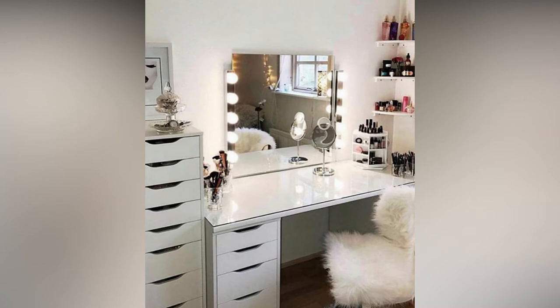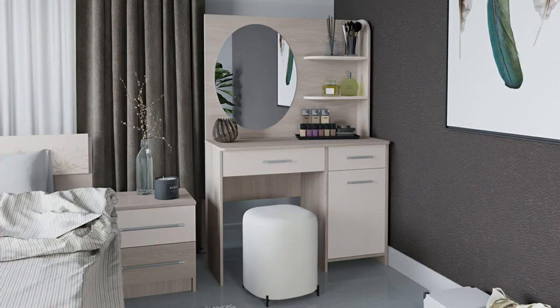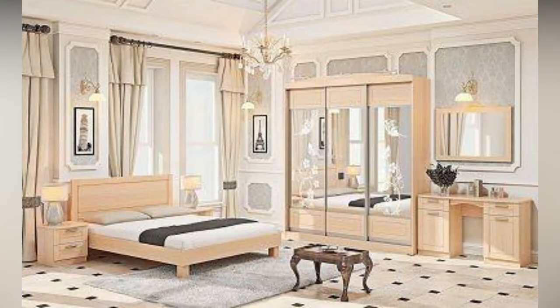Dressing tables are available in a lot of varieties — they are available in wood, rod iron, and molded plastic. You can buy whichever is suitable for your home and goes well with the rest of your decor. Their price would also vary with the material used in making the dressing table and the type of mirror.